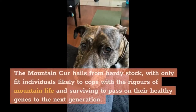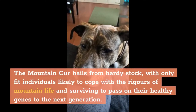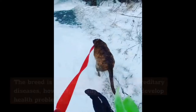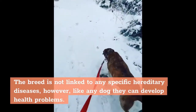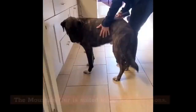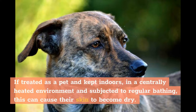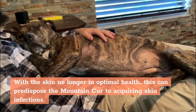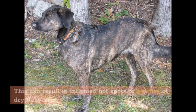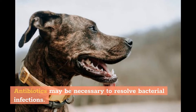The Mountain Cur hails from hardy stock, with only fit individuals likely to cope with the rigors of mountain life and surviving to pass on their healthy genes to the next generation. The breed is not linked to any specific hereditary diseases; however, like any dog they can develop health problems. If treated as a pet and kept indoors in a centrally heated environment and subjected to regular bathing, this can cause their skin to become dry. With the skin no longer in optimal health, this can predispose the Mountain Cur to acquiring skin infections, resulting in inflamed hot spots or patches of dry flaky skin.